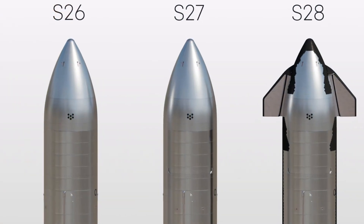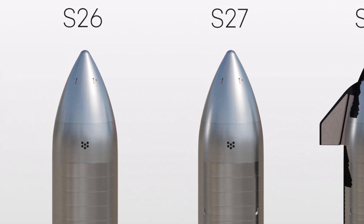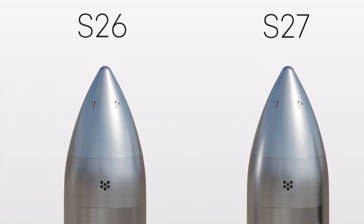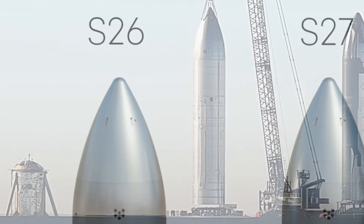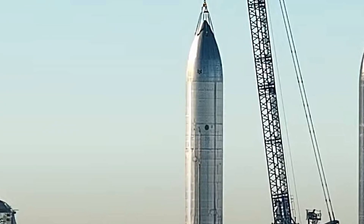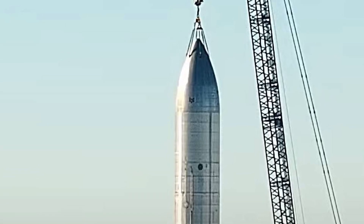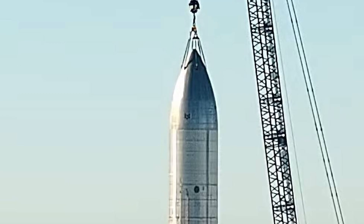One of their recent endeavors involves Ship 26, a spacecraft that's been the center of attention due to some unusual modifications. On December 26, significant developments were observed at the Rocket Garden, where Ship 26 is located. Crews, who had been minimally interacting with the vehicle since it returned from a single-engine static fire test, began a series of intriguing modifications.